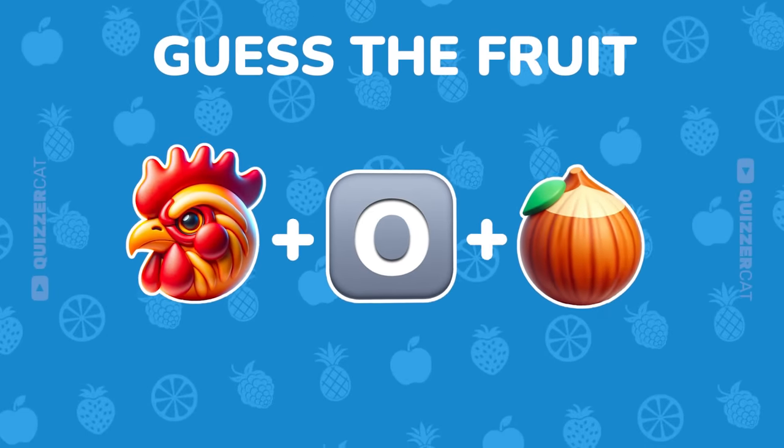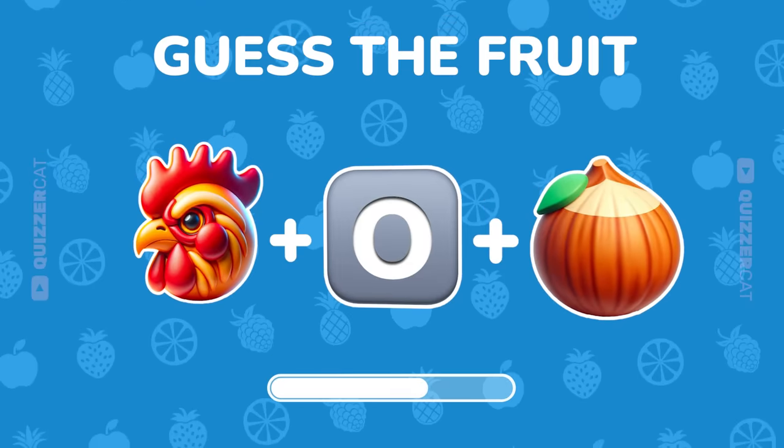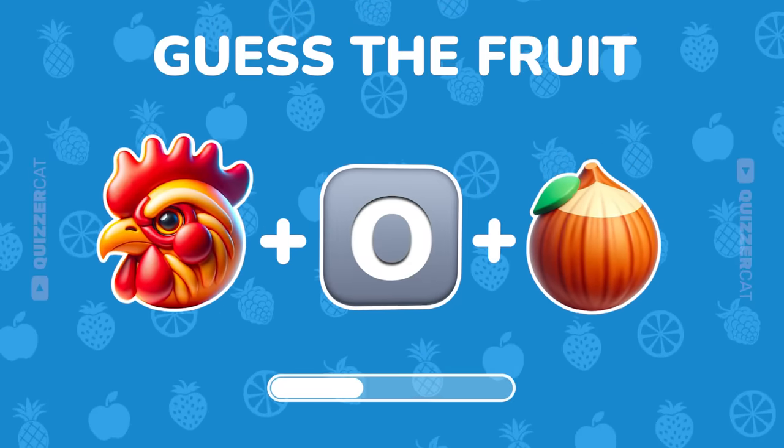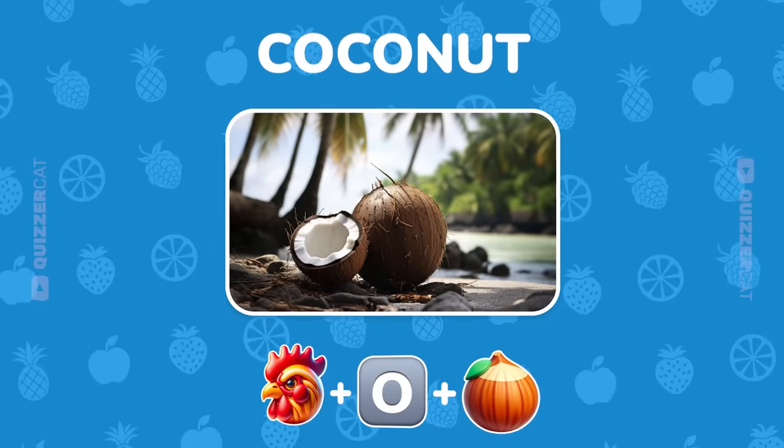Three emojis coming your way. Decode. Nailed it, coconut.